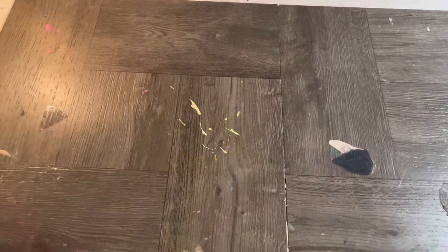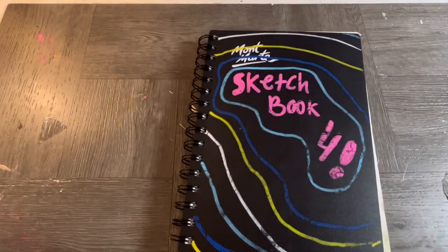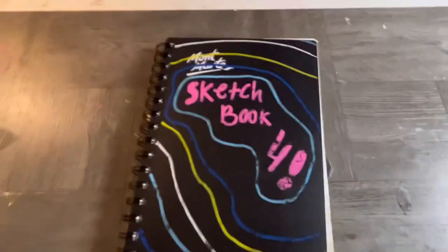Hello and welcome to my channel. This will be a tour of my fourth sketchbook. Just a disclaimer — there's a lot of voiceovers because the audio sucked, even though I was using my AirPods.